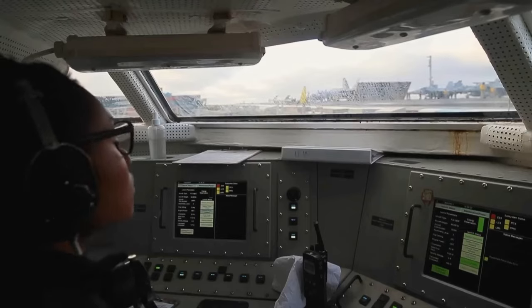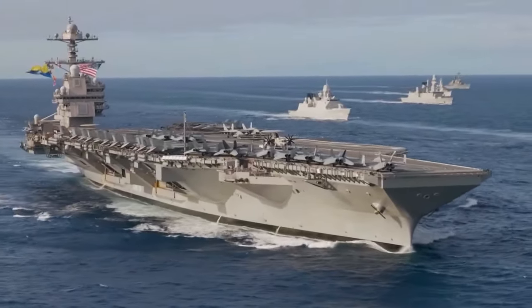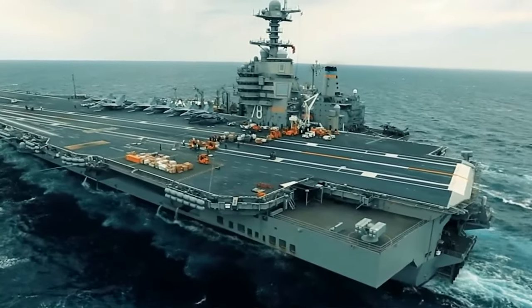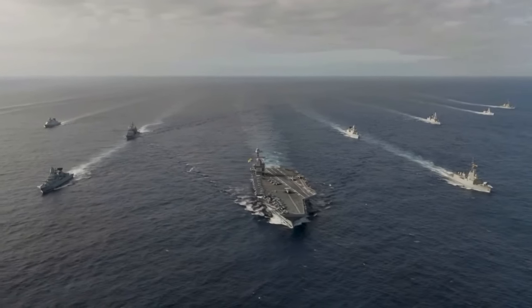The USS Gerald R. Ford Class carriers are a testament to the cutting-edge technology and engineering prowess of the United States Navy. The Gerald R. Ford Class is named after the 38th President of the United States, Gerald R. Ford, who served as a Lieutenant Commander in the US Navy during World War II.